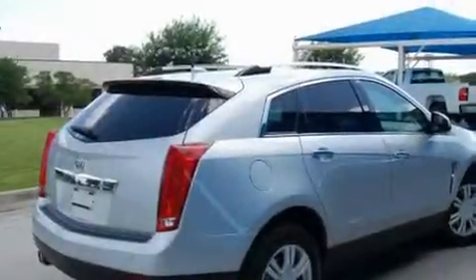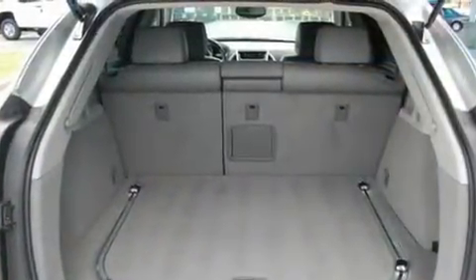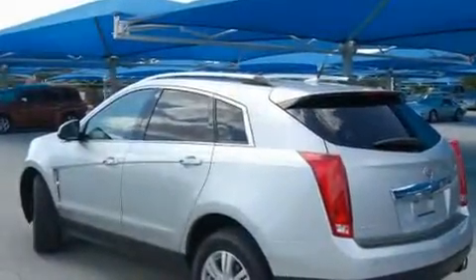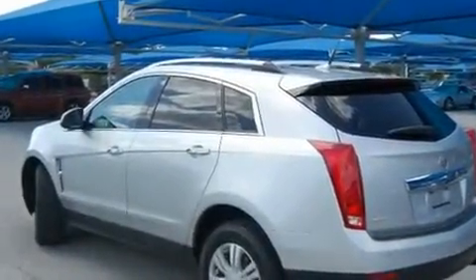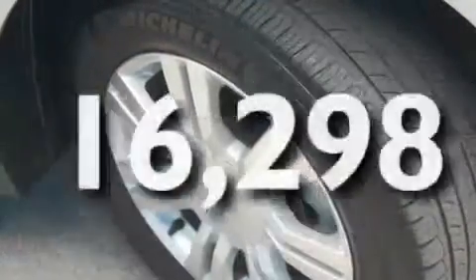Its top features include a power sunroof, fold-down rear seats, genuine interior wood trim, cruise control, a rear window defroster, a digital information center, a Bose stereo system, OnStar, an anti-lock braking system, and this vehicle has fewer than 17,000 miles on the odometer.